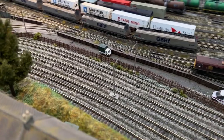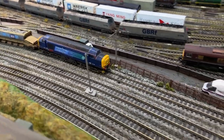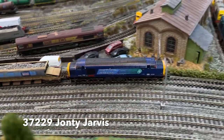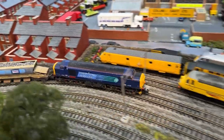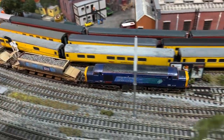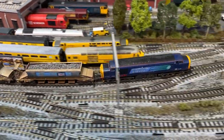The Class 37s were now also adorned in the compass livery, and one of the favourite uses for the class was on autoballaster trains. This is the 6K21 where Jonty Jarvis is taking a rake of autoballasters from Mount Sorrel to Fort William.